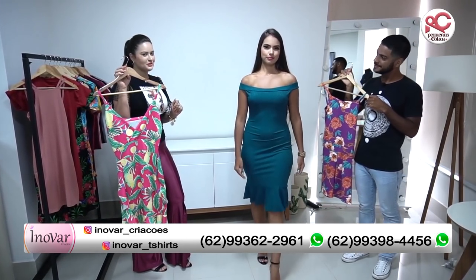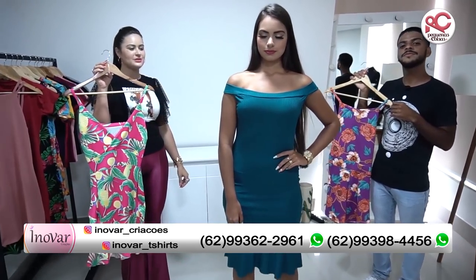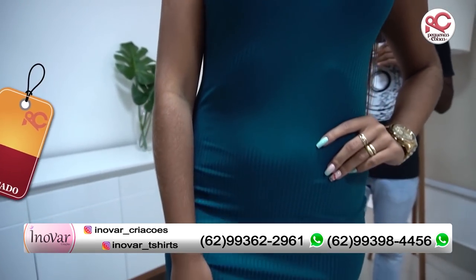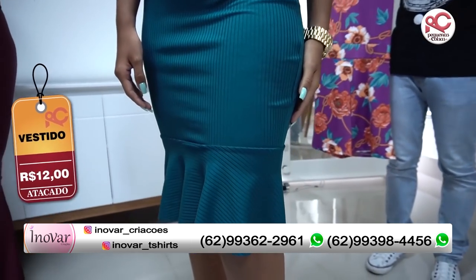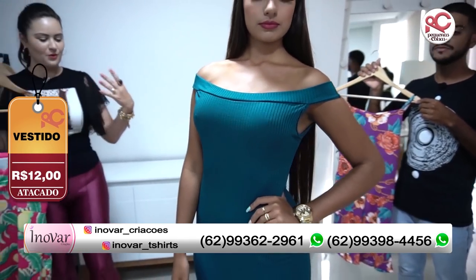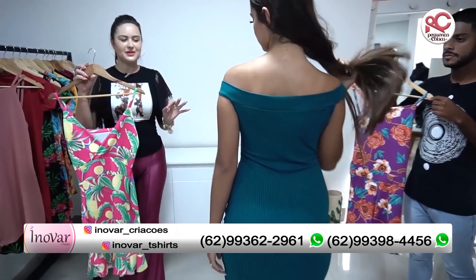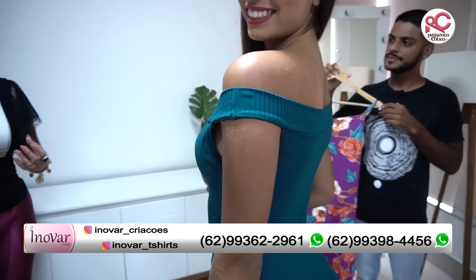A modelo também está vestindo um look aqui da loja. Olha que lindo esse vestido. E o mais impressionante é falar o preço, né, Lucas? É verdade. Por apenas R$12,00. É um vestido extremamente acessível, ombro a ombro, todo coladinho no corpo. Tem um comprimento excelente. Fechadinho atrás e baratinho, amiga. Bem acessível mesmo.